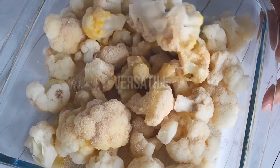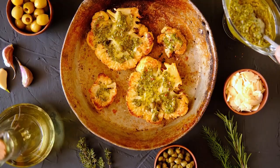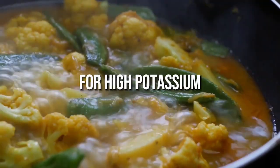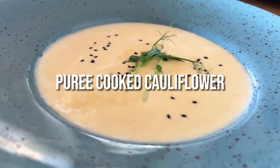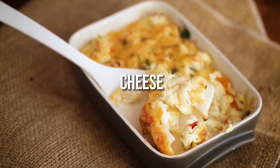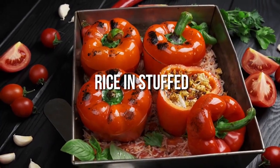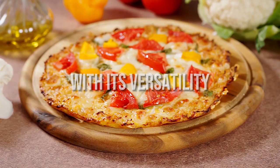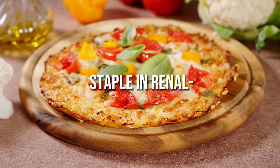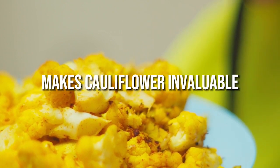Cauliflower's mild flavour makes it incredibly versatile. It can be used as a low-potassium substitute for starchy sides like mashed potatoes, roasted cauliflower florets tossed in olive oil, salt and spices, steamed cauliflower for high-potassium vegetables in stir-fries or curries, pureed cooked cauliflower for a smooth soup base, cauliflower rice mixed into mac and cheese, stuffed into cannelloni or manicotti shells, or used in stuffed peppers. With its versatility and ability to substitute for higher-potassium foods, cauliflower is a staple in renal-friendly meal plans.